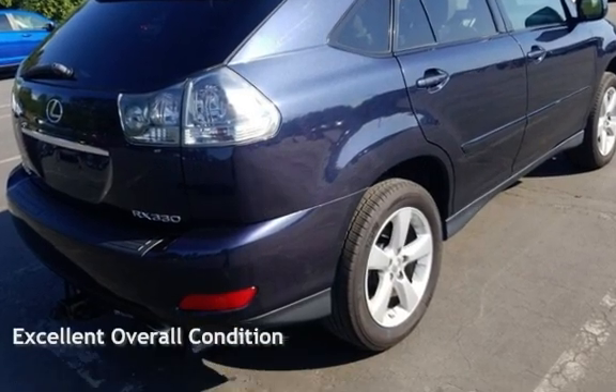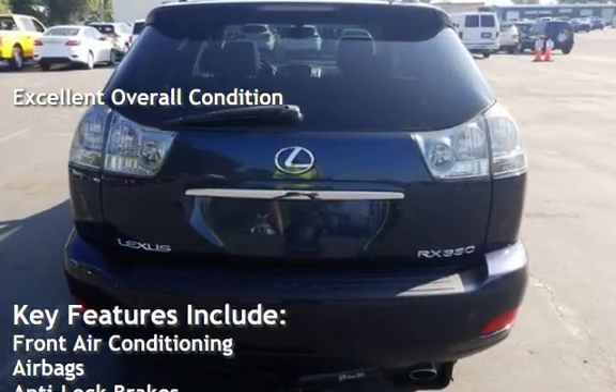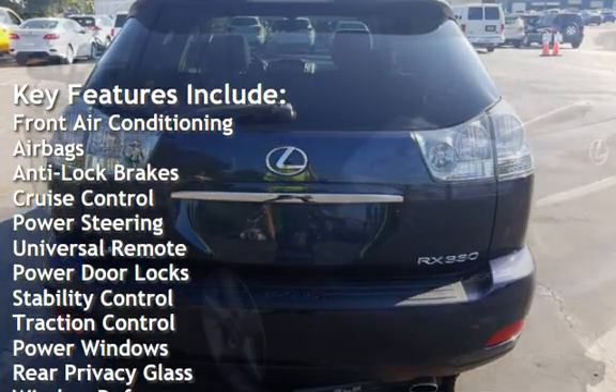This vehicle is in excellent overall condition. Key features include front air conditioning, airbags, anti-lock brakes, cruise control, and power steering.